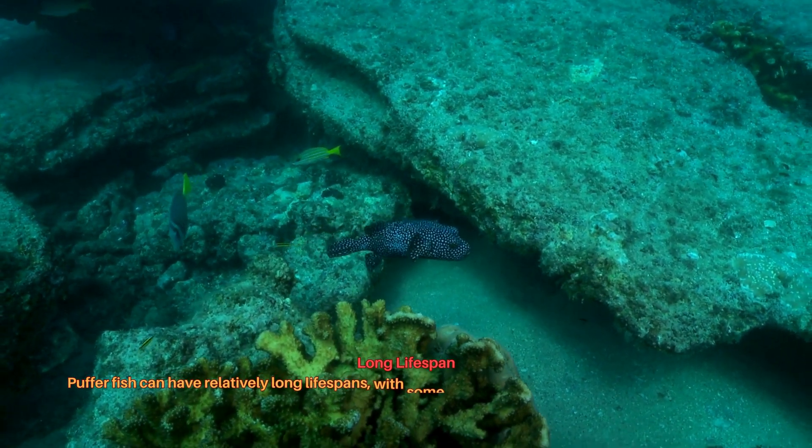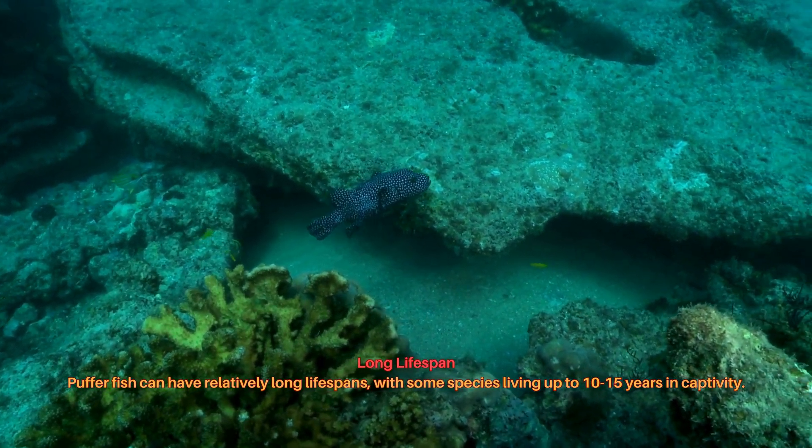Pufferfish can have relatively long lifespans, with some species living up to 10 to 15 years in captivity.